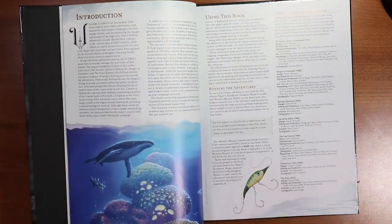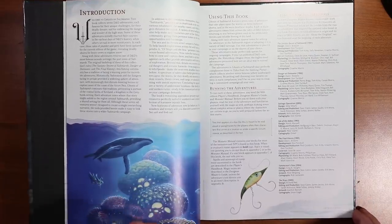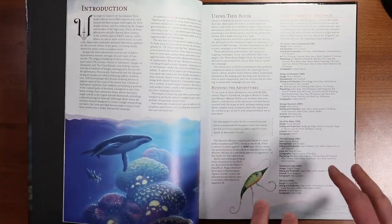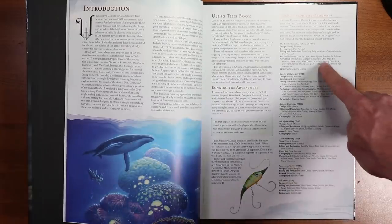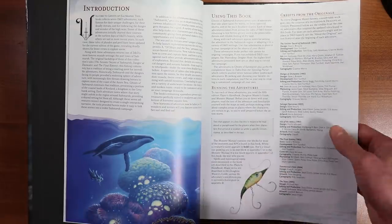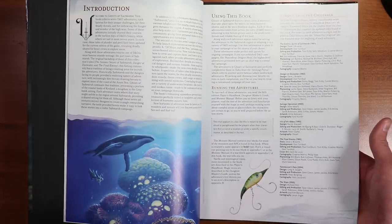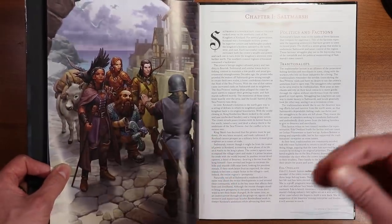A couple things to note about this book: these are separate adventures that can be strung together into a campaign, but that's going to require a little bit of work and creativity. They do give you some tools to do that in this book, which is nice, but these are made so that you can run them each separately. All of these adventures were previously released in other forms — many of them in Dungeon Magazine or something like that, and some in an official D&D book — all the way from 1981 up to 2005. These are remade fan favorites from the past that all have a nautical feel.